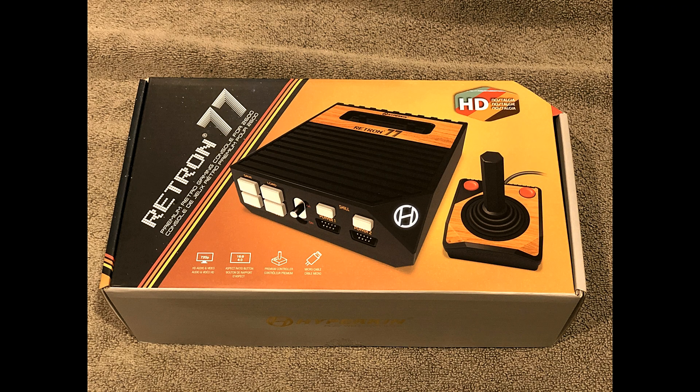We had two Atari products — the Atari Flashback 9 vs. the Retron 77 — and two Sega products! We had the Mega Retron HD vs. the At Games Flashback 2018 model. And the winners are: The Retron 77 hands down won by 68%, with hundreds of people voting!